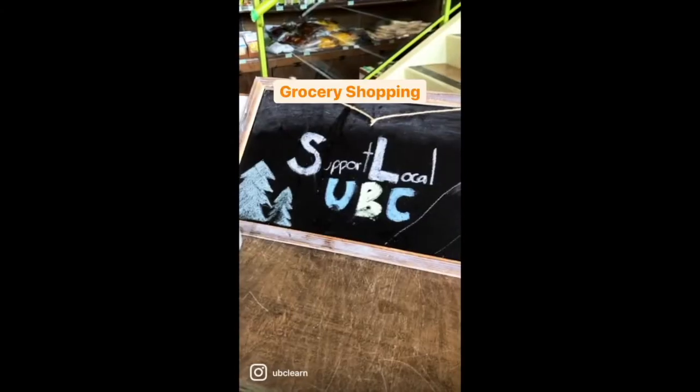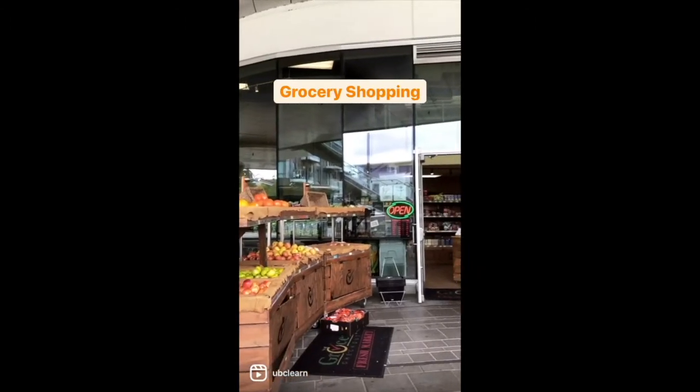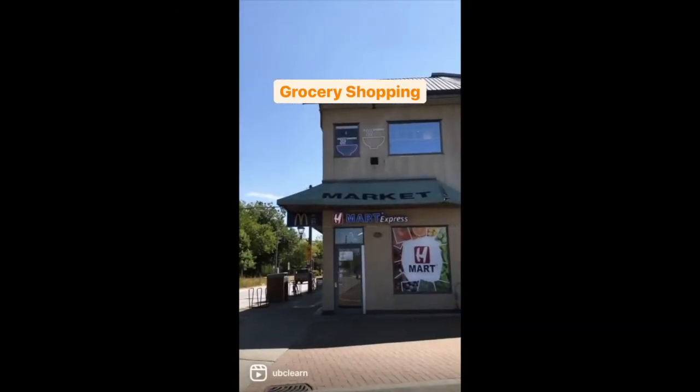Lost something? Check in with UBC security. Pick up groceries in the Nest, get essentials at Shoppers, or go to H Mart in the Village for snacks.